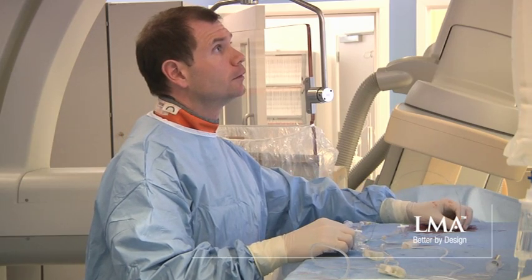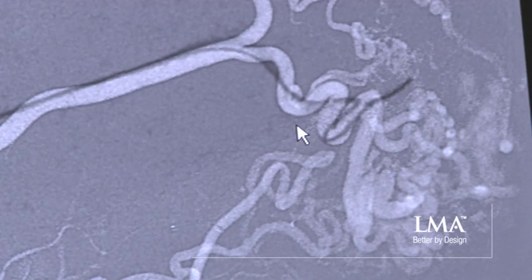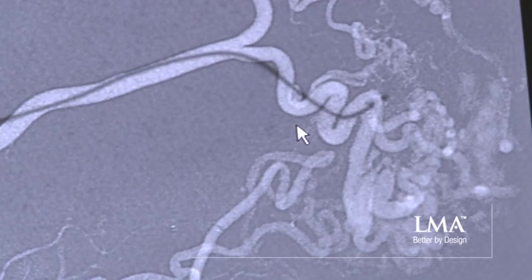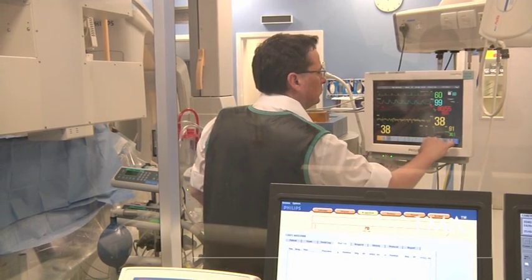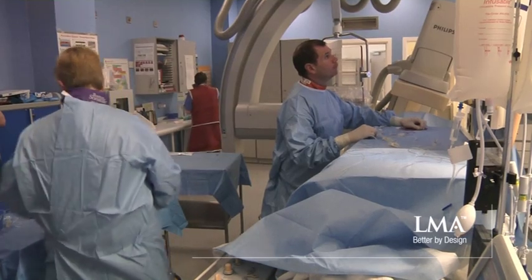Everything that I can do to minimise the likelihood of cough or straining, particularly during the procedure itself, is of potential benefit to the patient. The interventional neuroradiologists are working in sub-millimeter resolution — they need to have the roadmapping image in exactly the same place for significant lengths of time, so ensuring no coughing or patient movement is all to the patient's benefit.